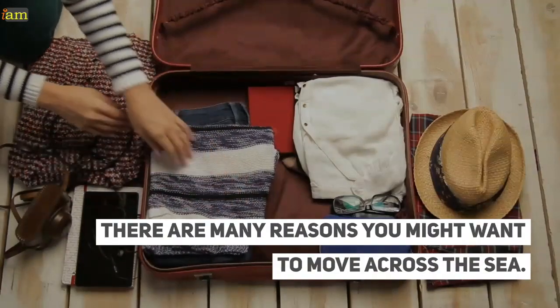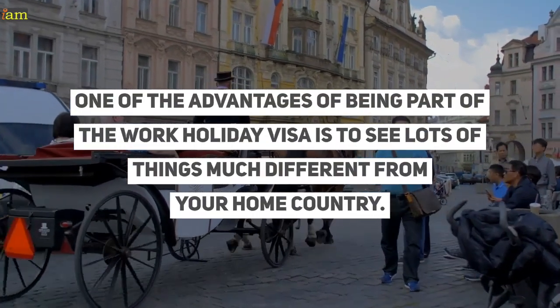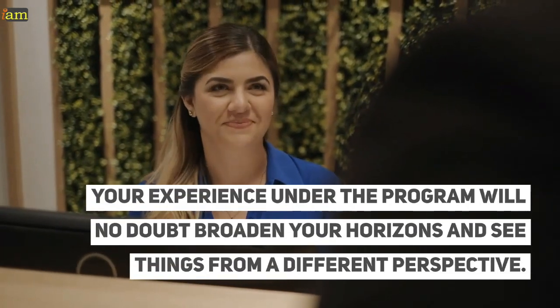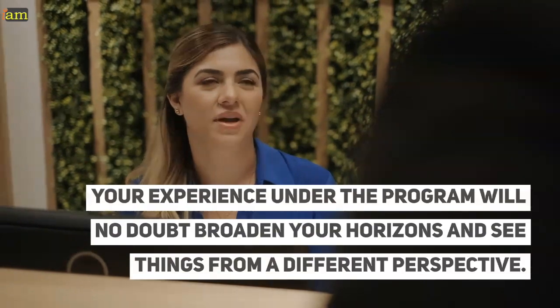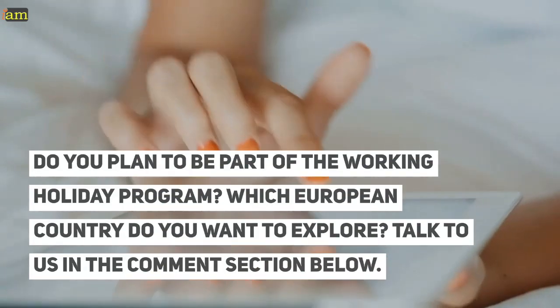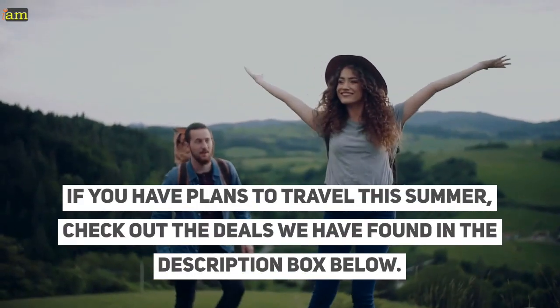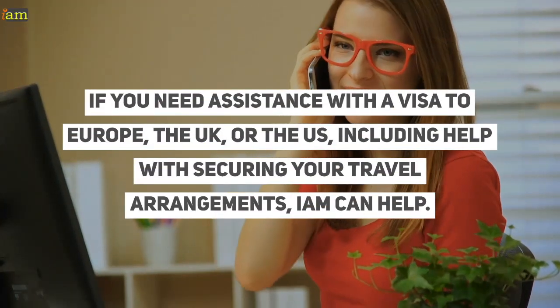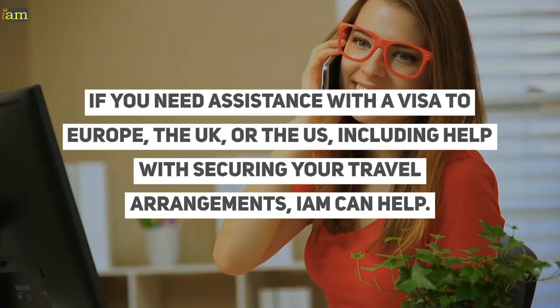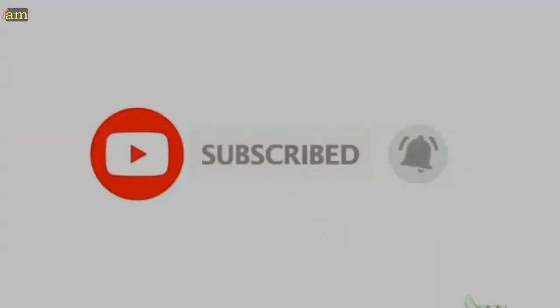There are many reasons you might want to move across the sea. One of the advantages of being part of the work holiday visa is to see lots of things much different from your home country. Your experience under the programme will no doubt broaden your horizons and see things from a different perspective. Do you plan to be part of the working holiday programme? Which European country do you want to explore? Talk to us in the comment section below. If you have plans to travel this summer, check out the deals we have found in the description box below. If you need assistance with a visa to Europe, the UK, or the US, including help with securing your travel arrangements, I Am can help. For visa advice, contact your I Am visa coordinator. Don't forget to subscribe and hit that bell for more travel and visa updates!